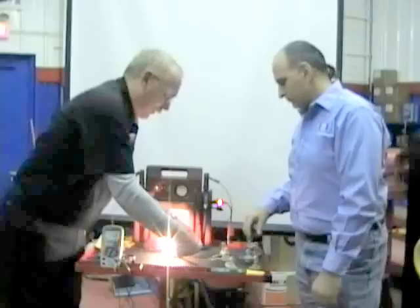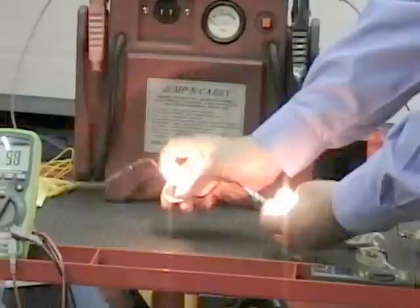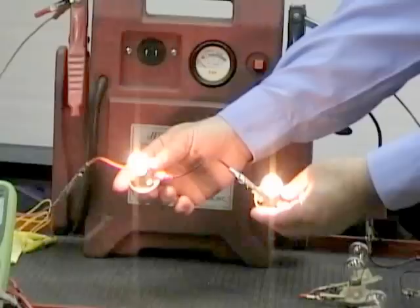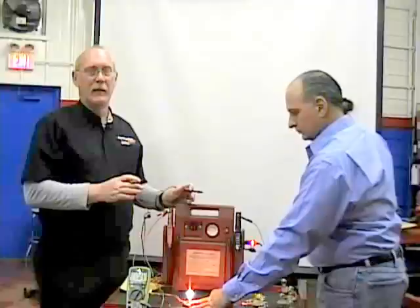A lot of times you run into situations where there's a thief in that circuit. Anytime I add resistance to a simple circuit, it's going to want its fair share of the voltage. Let's demonstrate that — let's add another bulb. What happened? Besides me knocking the clip off. What happened to our lights? They got dim. We're in a series circuit — more resistance in there, the bulbs got dimmer. All the available voltage will be used by all the resistance in the circuit, in proportion to that resistance. These bulbs are the same, that's why they burn at about the same intensity.